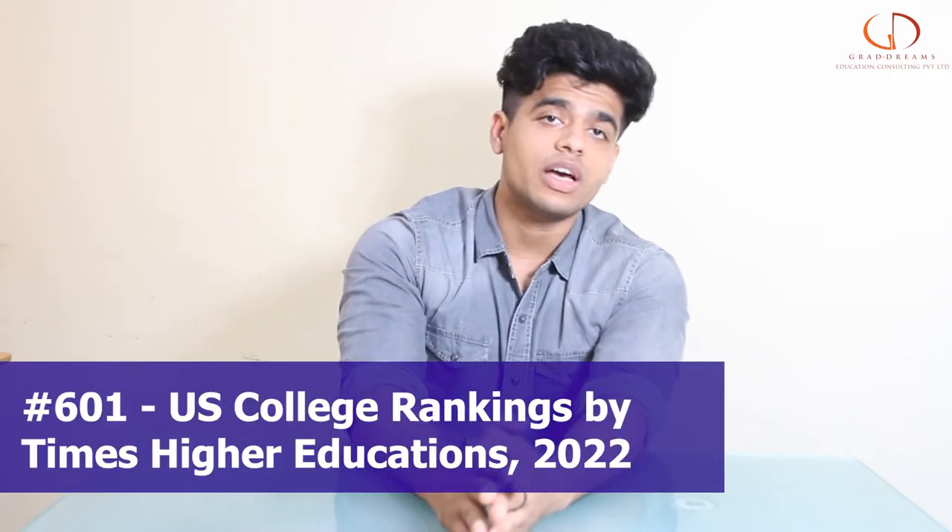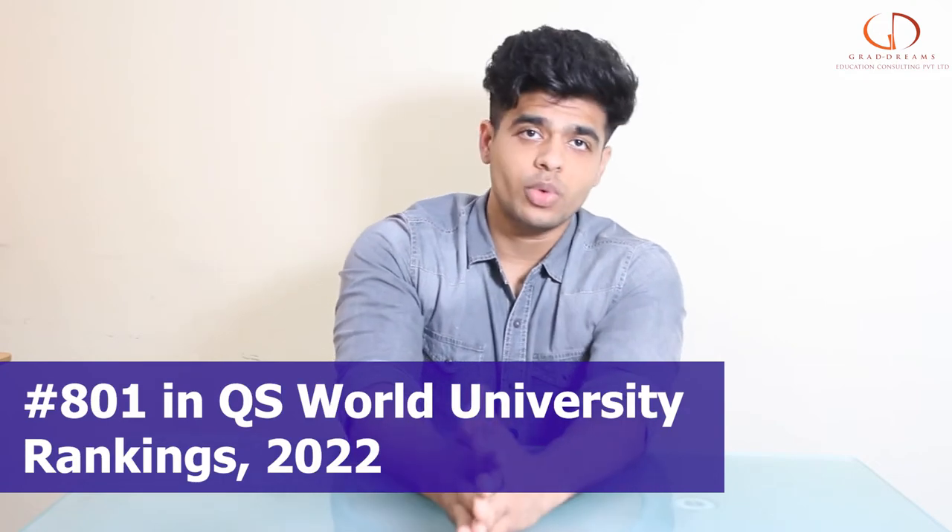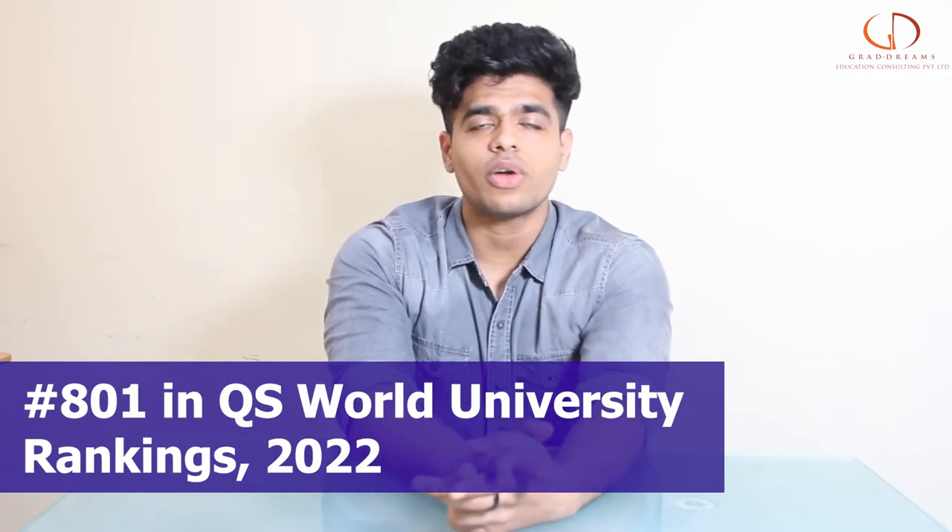When it comes to the rankings guys, this university has a rank of around 600 in the Times Higher Education rankings of 2022. And when we talk about the QS World rankings of 2022, this university gets a rank of around 800.